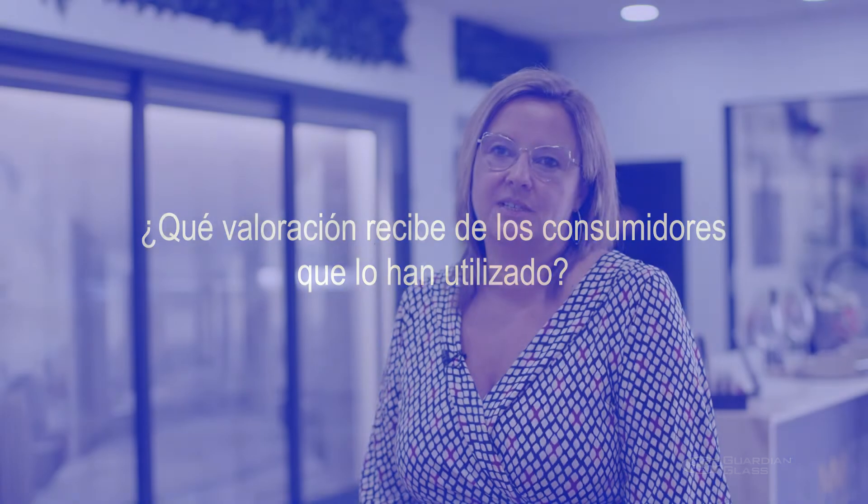All our clients who have used this product tell us it provides greater comfort inside their rooms, and that when they use heating or air conditioning, it doesn't escape through the windows.